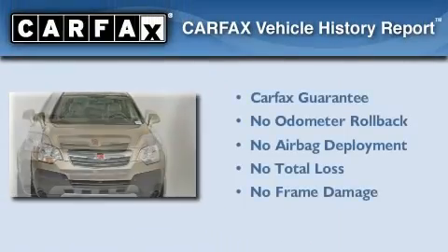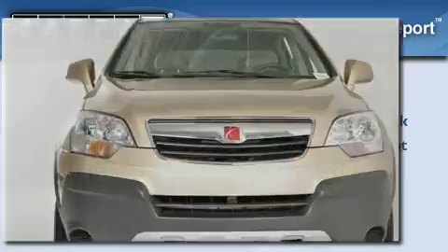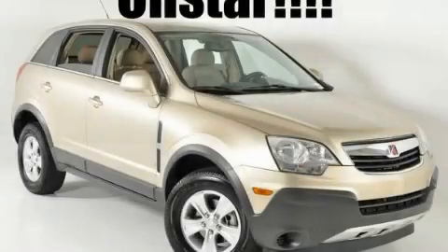Not to mention that this Saturn qualifies for the Carfax buyback guarantee. Contact us today and schedule your opportunity to see this vehicle in person.